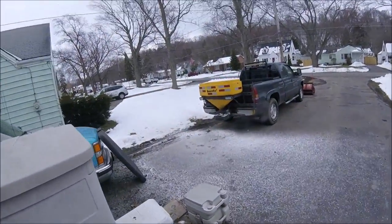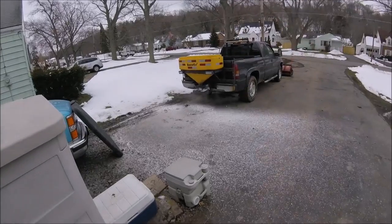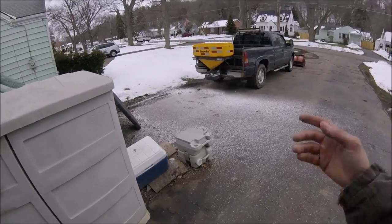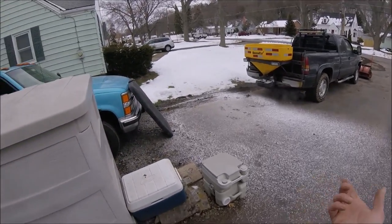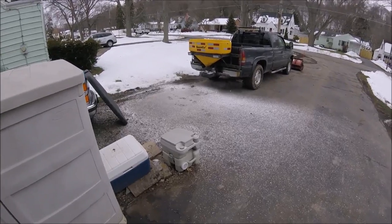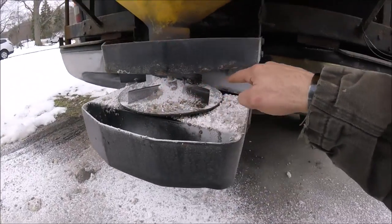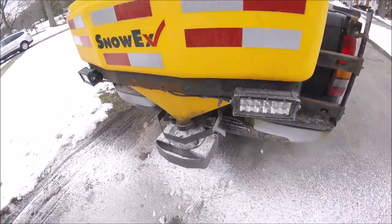Once I broke it free, I kicked the spinner a couple times with my foot to make sure it would turn, and it turned freely. Then I kicked the salt around and ran the spinner — and there's the pattern, that's the spread width I get out of it. The dial is set at 60 out of 99. Usually when I salt lots after scraping I have it set around 40–45, but at 60 that's how wide it goes. I blasted all the leftover chunks out and now I'll put fresh salt in the hopper and she'll be good to go.